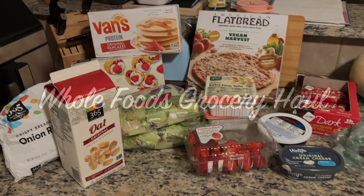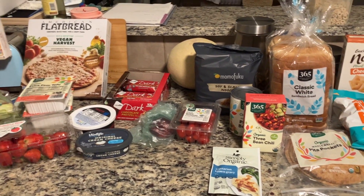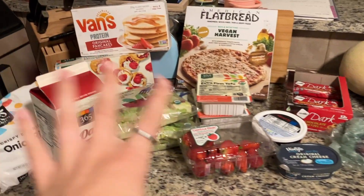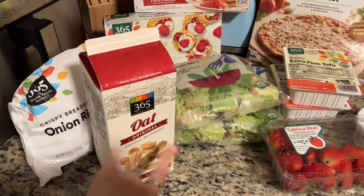The kids are in bed and before I sit down and fold laundry, we got a Whole Foods order and I'm going to show you what we got. This is the cold and the frozen stuff — I already put some away but here's what we have.